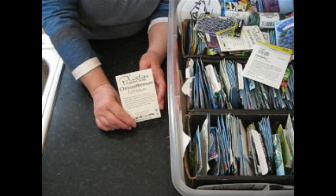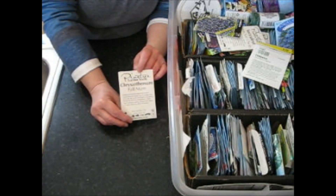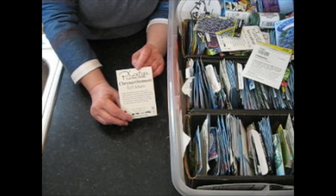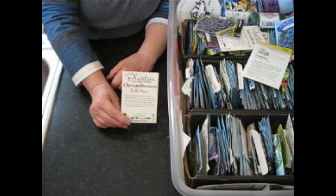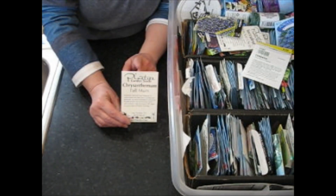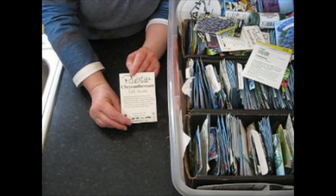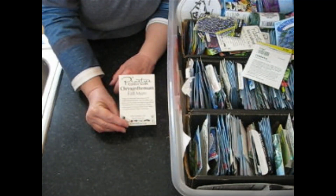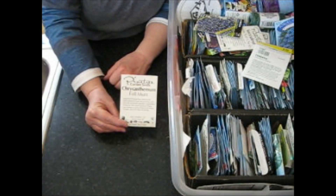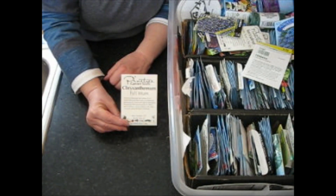My favorite seed company is actually one out of Maine called Pine Tree. You won't get as many seeds in their packets but they're much, much cheaper than other seed companies I know of. If you're not going to have to plant a farm, this is the way to go. I love Pine Tree. Their URL is superseeds.com.